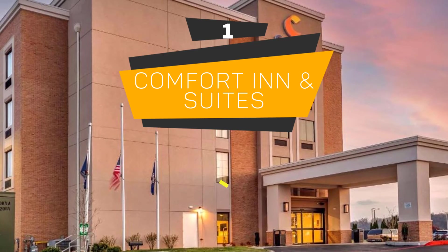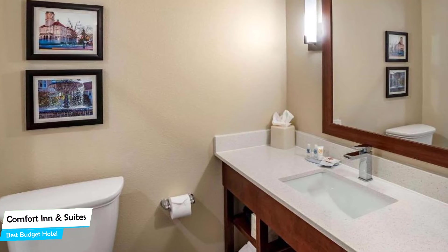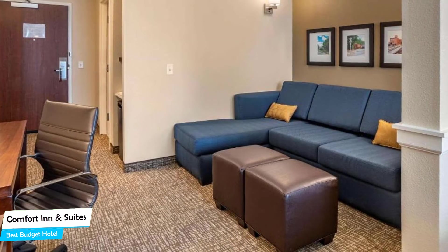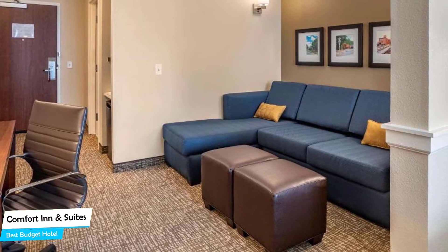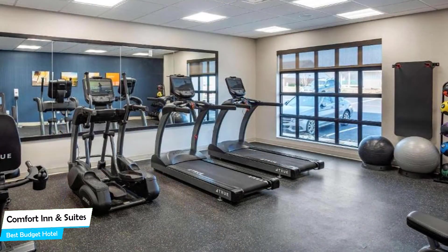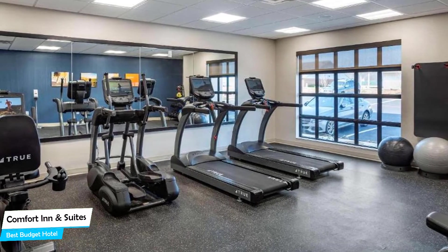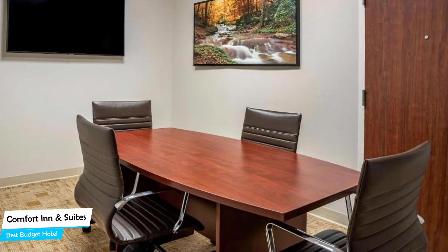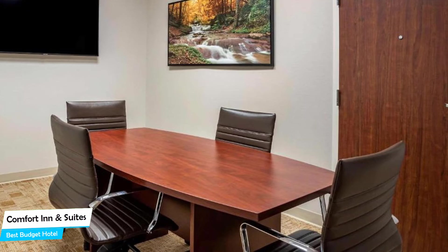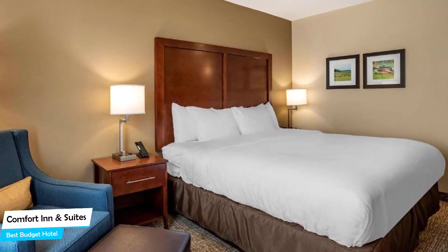Number 1: Comfort Inn & Suites – Best Budget Hotel. If you're on a budget and want to spend your hard-earned money on activities in Harrisonburg rather than pay a large amount for a room, then the Comfort Inn & Suites would be a great choice for you. Considering its price, it offers everything you might need and has a good location. In my honest opinion, this one is probably the best value-for-money hotel in Harrisonburg. It's within easy reach of James Madison University, located 3.1 kilometers from the center. Nearby attractions include Elevation Sports at 0.3 miles, Regal Harrisonburg Stadium 14 at 0.3 miles, and Gold Crown Billiards Bar & Grill at 0.7 miles.